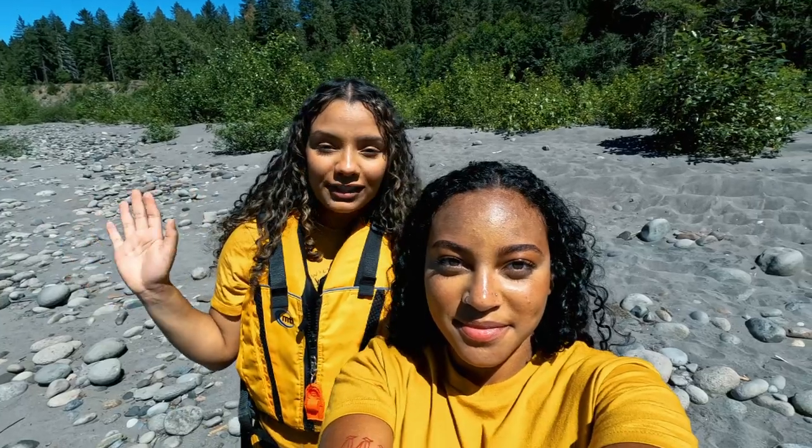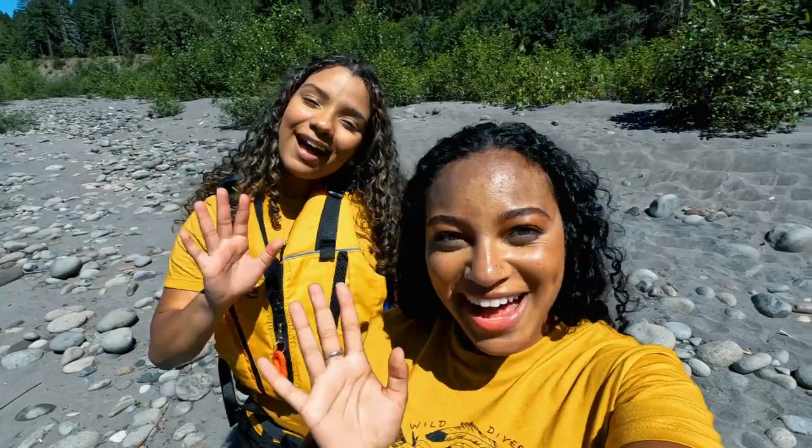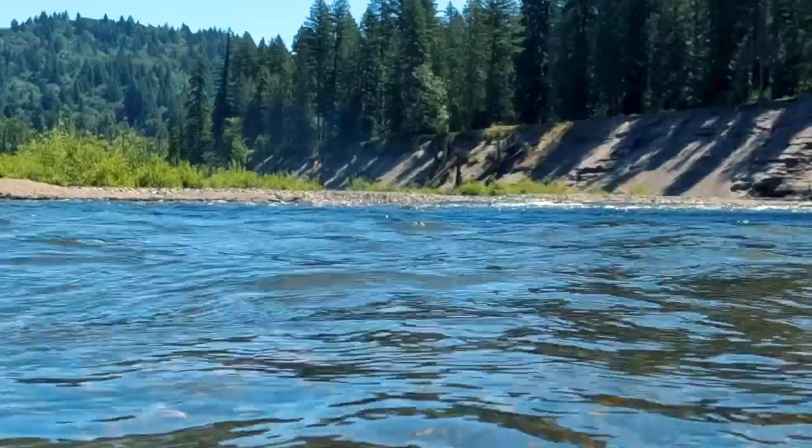Hey everyone, I hope you guys enjoyed the video. Thank you so much for watching. Bye! Thanks guys!